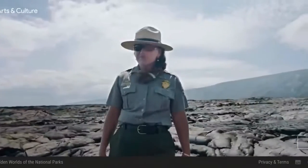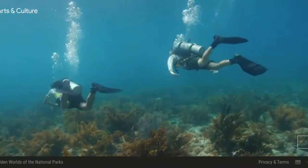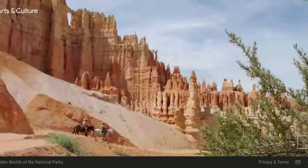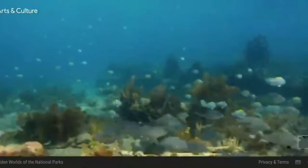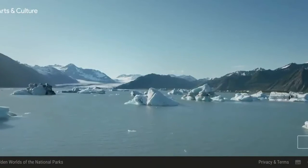Park rangers know where to look, where to listen, where to climb, where to dive. Join them on an adventure to discover the parks in a completely new way. Come explore the hidden worlds of the national parks.